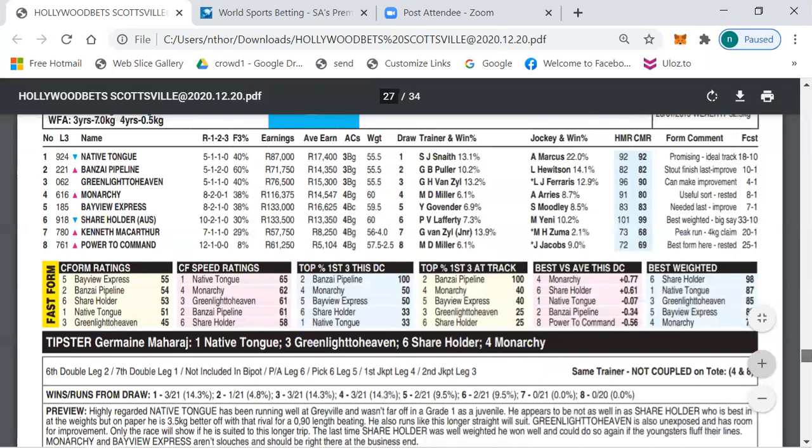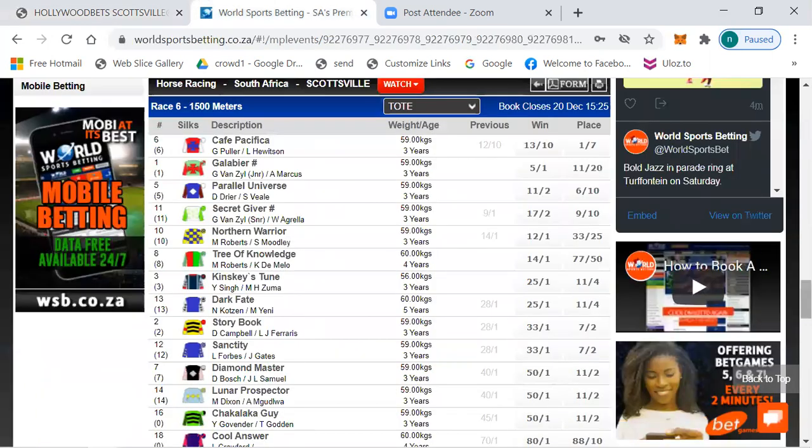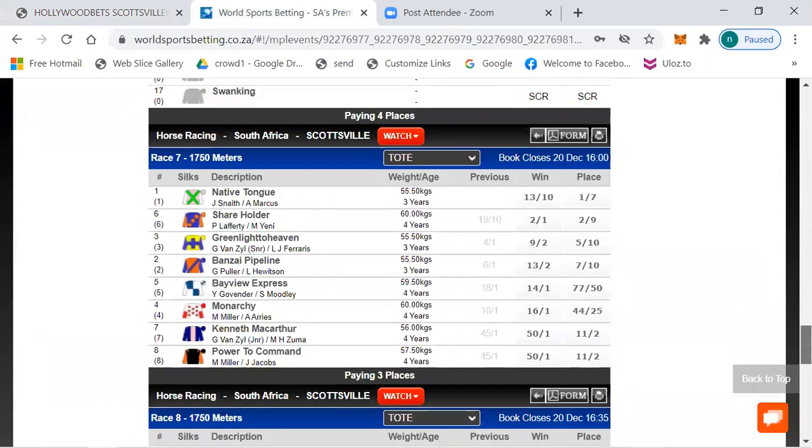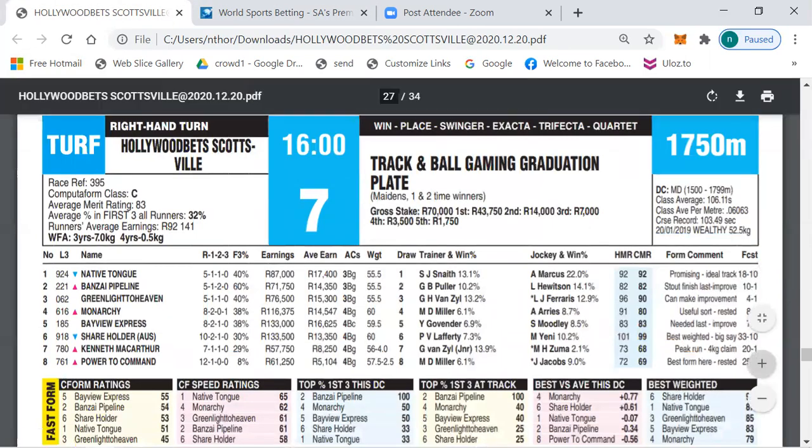Race 7 is the graduation plate over 1750 meters. Betting: number one Native Tongue 13 to 10, Shareholder 2 to 1, Green Light To Even 9 to 2, Bonsai Pipeline 13 to 2, 14 to 1 and longer the rest.